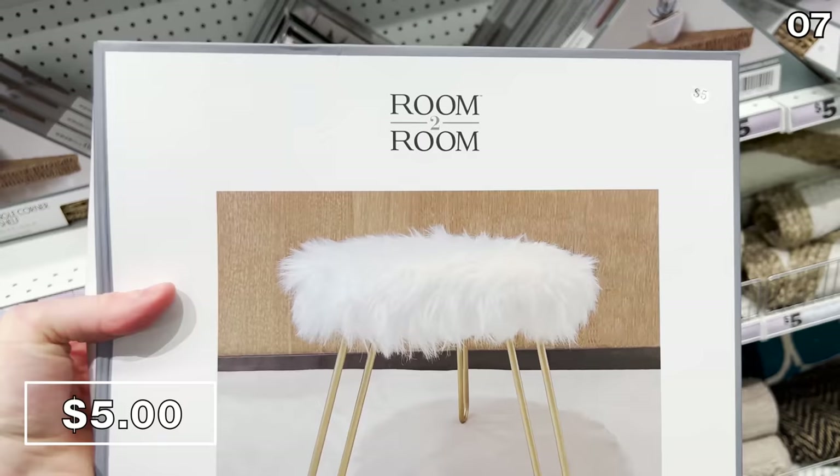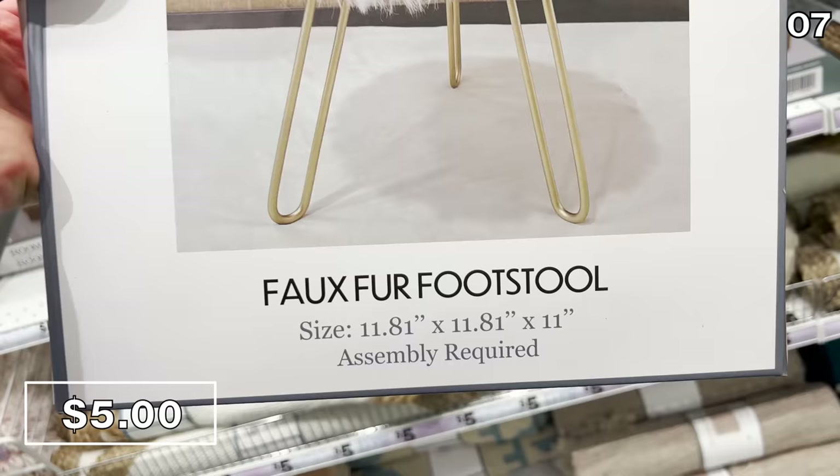Perhaps the most surprising product in point seven for me: a faux fur footstool. Say that five times fast. It is $5 and I like the aesthetic.